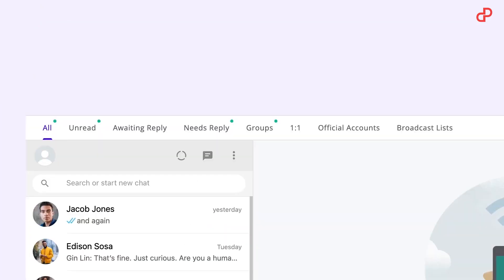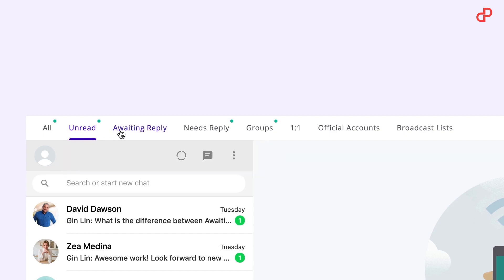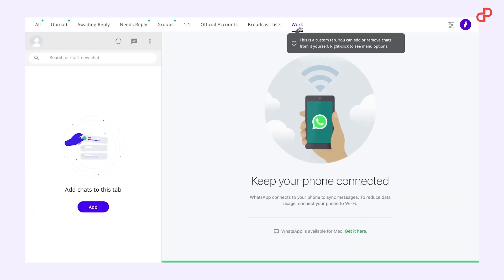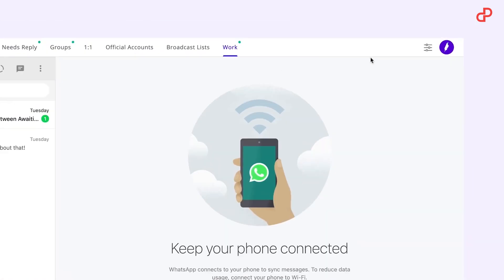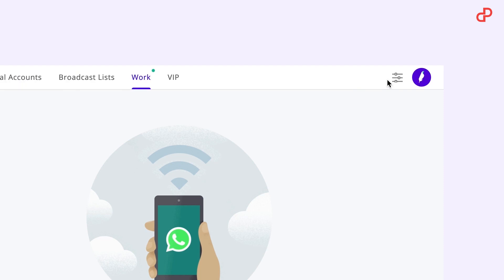This awesome app simplifies customer communication by enabling users to organize their WhatsApp inboxes into tabs that allows them to prioritize chats, reduce clutter, and ensure no message is missed. It makes WhatsApp suitable for work by organizing chats into tabs based on teams, projects, or relationships, and utilizing features that would enable users to never miss a follow-up, forget important information, and share conversations with stakeholders.